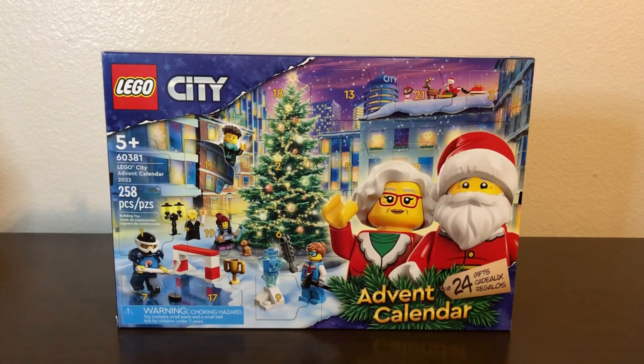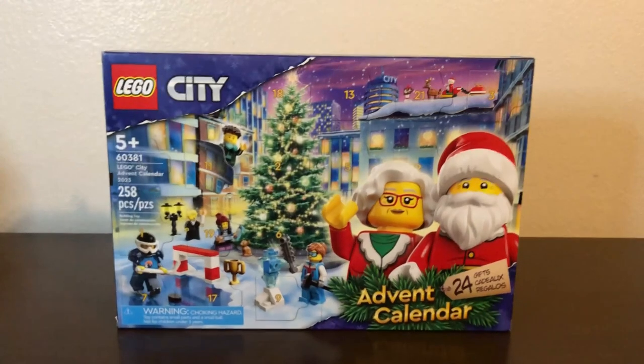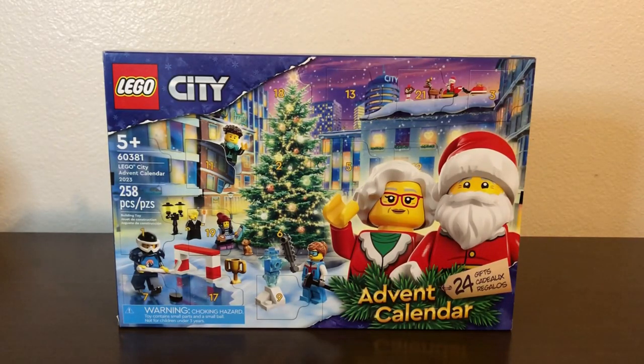This is the fourth and final part of the advent calendar series — the third and final calendar, having already done the last parts of Marvel and Star Wars. So this is the end of my little LEGO advent calendar adventure, which I have enjoyed quite a bit. And from all the views and likes on the videos, I think you guys have been enjoying it too — so don't be too surprised if this becomes a yearly thing.